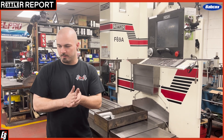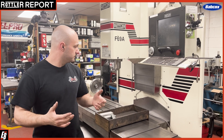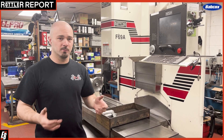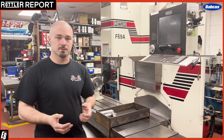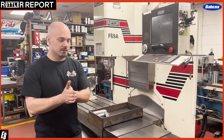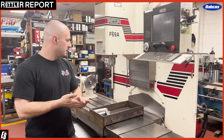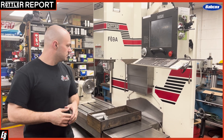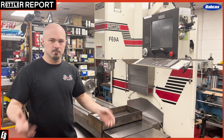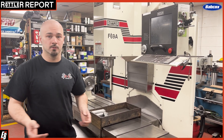Another thing that I really like about the Rottler machines is they're really minimal maintenance and still have a long service life. The F69 here has been here longer than I have, and really if you follow the basic maintenance — keeping it clean, keeping it lubricated —